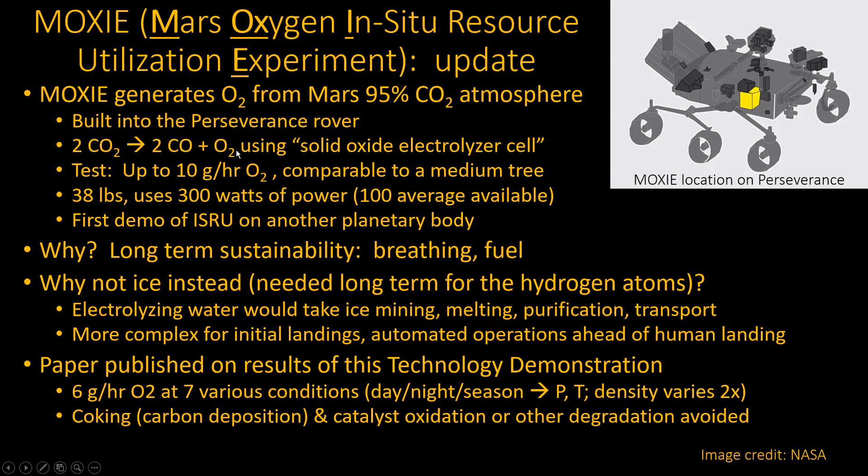The test was trying to take carbon dioxide and split it up into carbon monoxide and oxygen. In the real system, you'd have to collect that oxygen, maybe liquefy it and store it in a tank. They're not doing that part — they're just checking whether they can make the reaction work under the conditions of Mars, and venting it back out to the Martian atmosphere. The most they expected to get was about 10 grams per hour of oxygen, which is about the equivalent of a medium-sized tree.